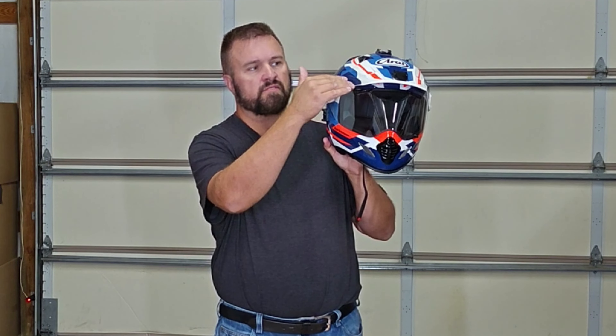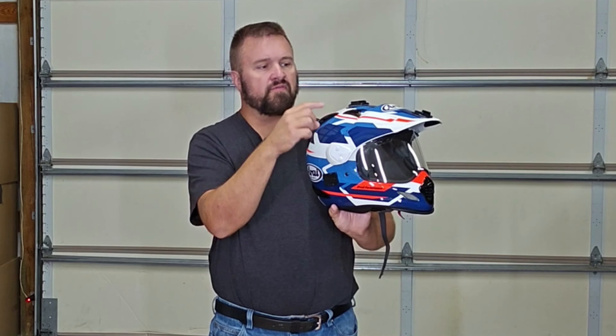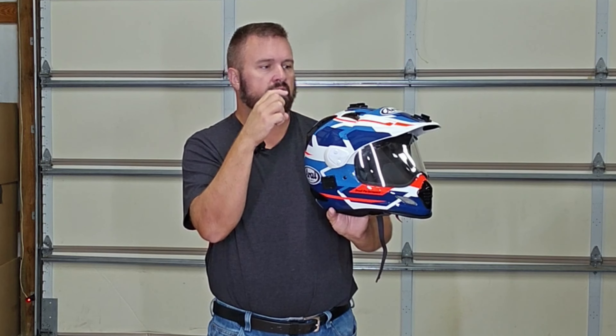The top visor does a really good job of blocking the sun without interfering with wind. You don't get a lot of wind buffering. The ribs on the side of the visor definitely hold a really good strength to wind resistance.